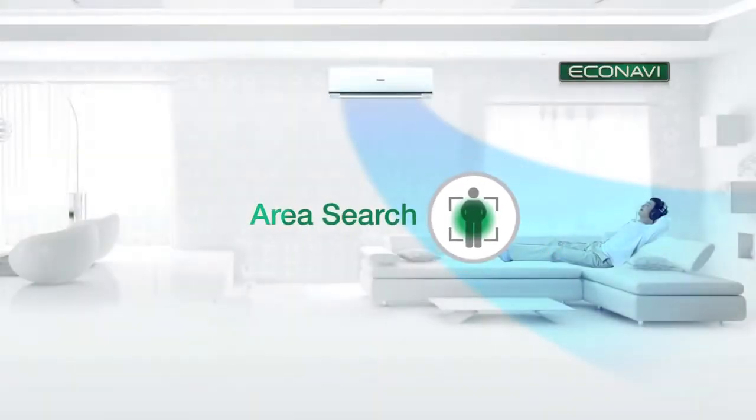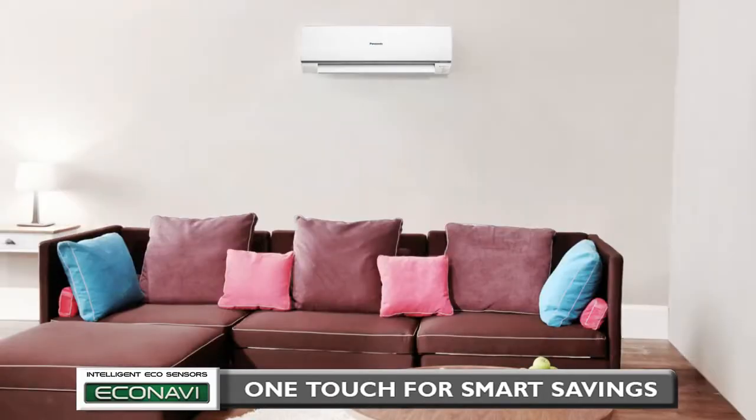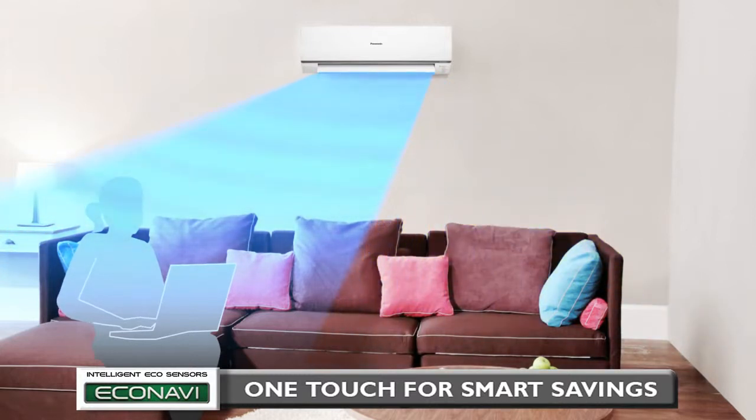Next, Area Search. If you are alone and sitting on one side of a room, energy is wasted by cooling the entire room. Econavi detects this and directs the airflow to only where you are, saving energy by reducing the waste of cooling the unoccupied area of the room.